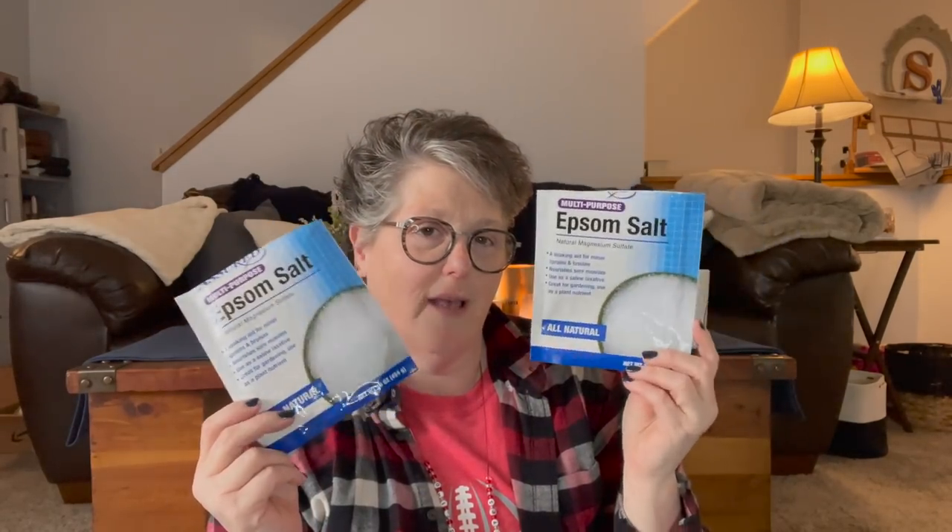I opened these Epsom salts because I needed them. I love bathing in Epsom salt and they tell you to use two cups. This bag has 16 ounces which I think is two cups, so I'd throw the whole bag in my tub. I actually threw one bag and some balls into a vase on my mantle — it looks like ice and snow.